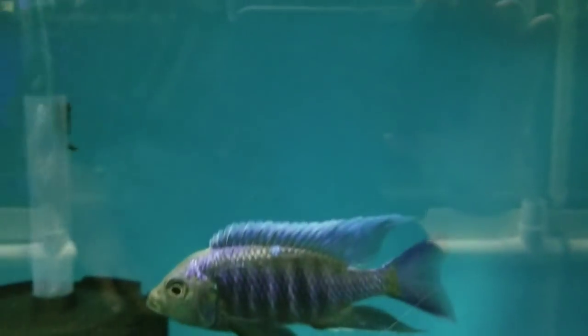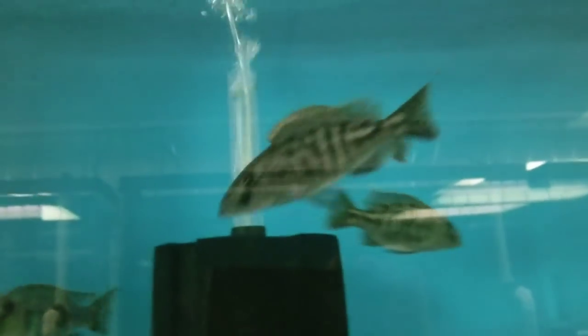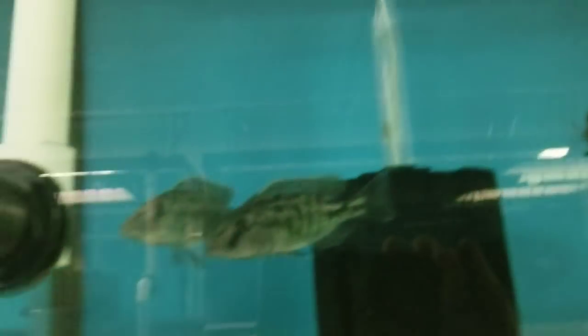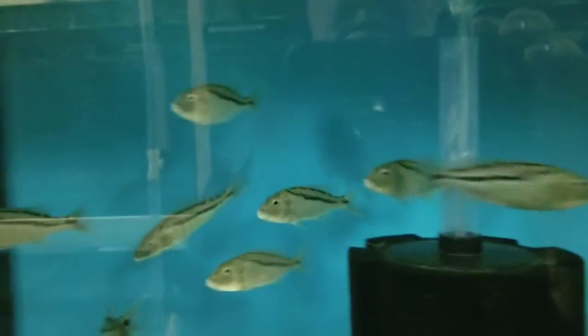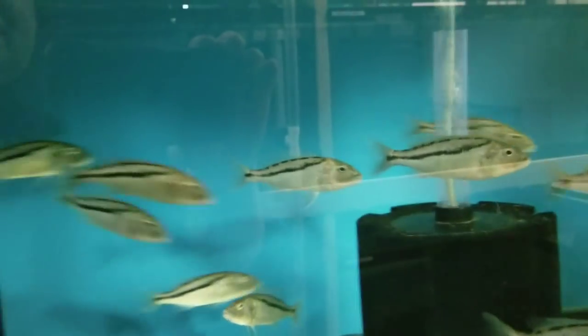Below that, some 5-inch plus Ivory Head Molotos. Up here, the wild caught Tyranochromus Niagara Ventors. In this tank, F1 Aristochromus Christiae — the Malawi Hawks. These are F1s.